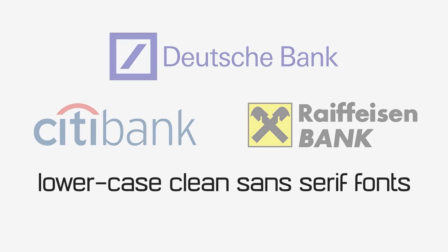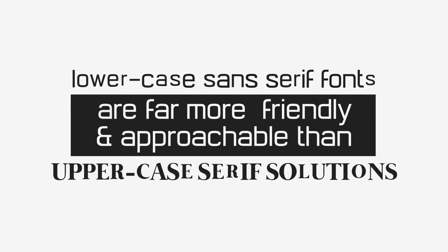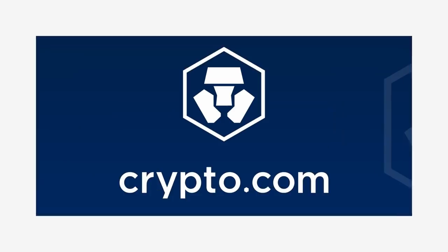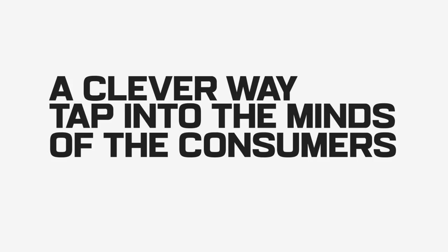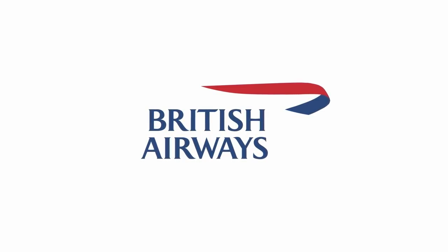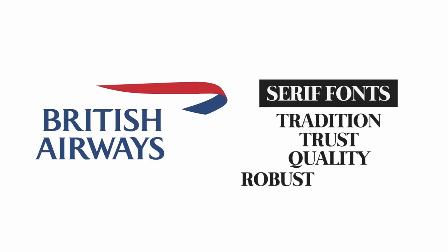Over the past couple of decades we've seen names like Citibank, Deutsche Bank, and Raiffeisen Bank shine through with their lowercase, clean sans-serif fonts. Lowercase sans-serif fonts are far more friendly and approachable than uppercase serif solutions. You can see this even in the decentralized finance sector — just look at crypto.com with their logo in entirely lowercase letterforms, and the Ledger Nano in title case. These typography choices are not a fluke; they are a clever way to tap into the minds of the consumer they hope to attract.